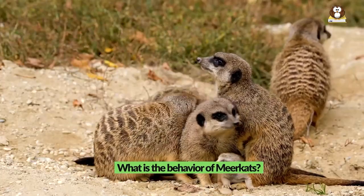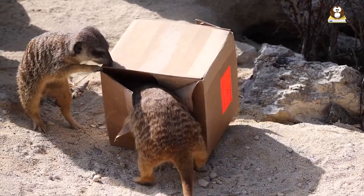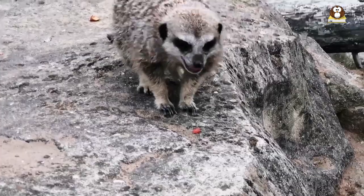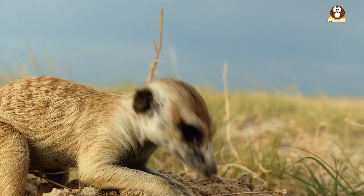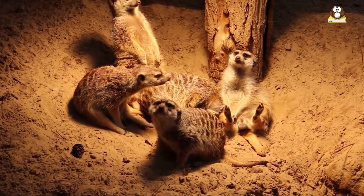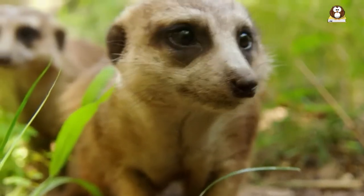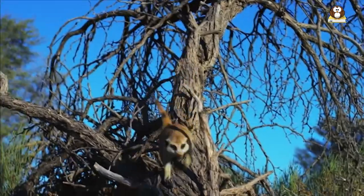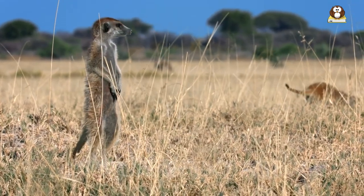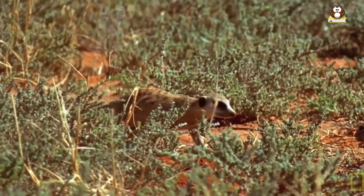What is the behavior of meerkats? Meerkats are highly social animals that live in groups called mobs or clans. They have a complex social structure with dominant alpha males and females that breed and control access to resources. Meerkats are diurnal and spend most of their time foraging for food, primarily insects and other small invertebrates. They are highly adapted to their arid habitat and have physiological and behavioral adaptations to conserve water. Meerkats use a variety of vocalizations, body language, and scent marking to communicate, and they engage in grooming behavior to strengthen social bonds. They are also known for their sentinel behavior, where one or more individuals stand guard while the others forage for food, scanning the area for potential predators and emitting alarm calls to alert the group if they detect any danger. Meerkats are highly territorial and will defend their burrows from other meerkat groups and predators.